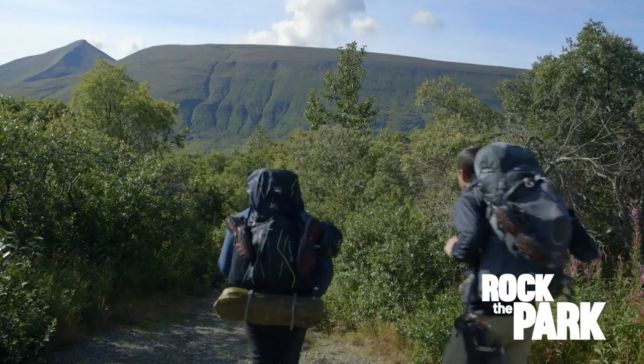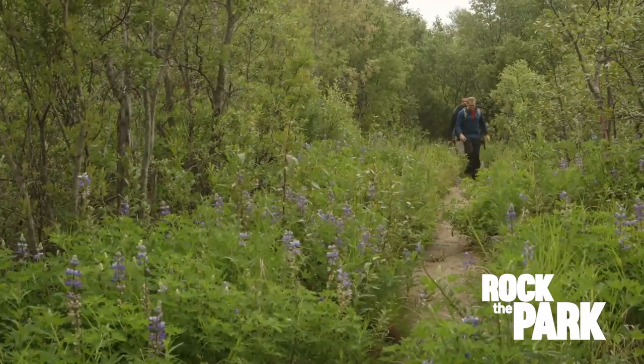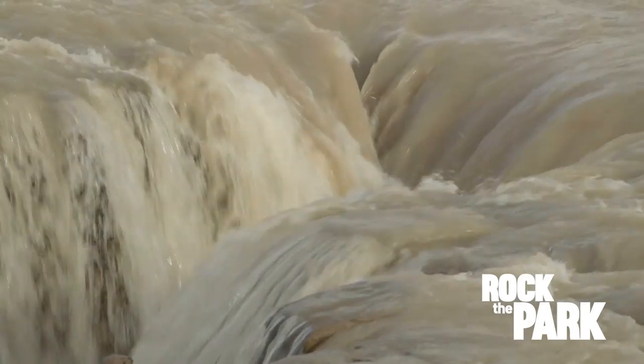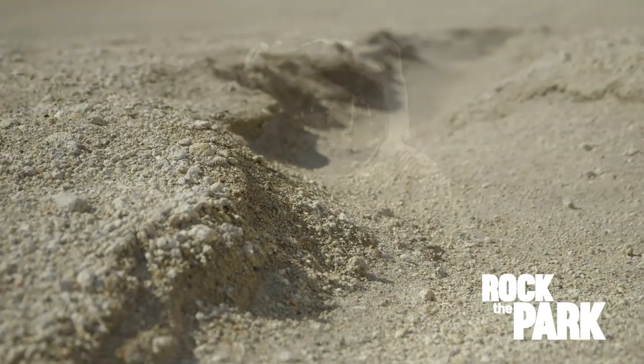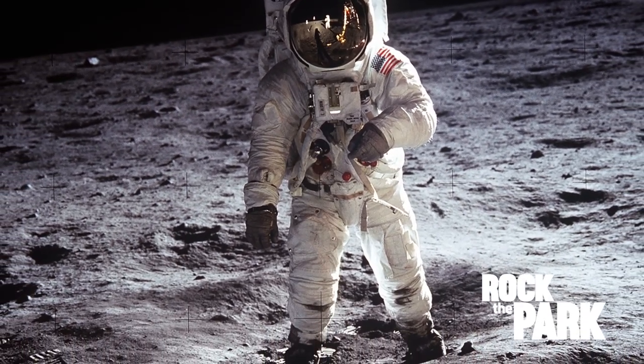We've got a long day ahead of us — 12 miles, walking on hundreds of feet of volcanic ash, with rivers to cross. We're told one can be extremely treacherous. The terrain is mostly ash and looks a lot like the surface of the moon, so much so that the Apollo astronauts trained here during the 1960s.